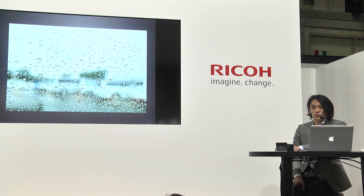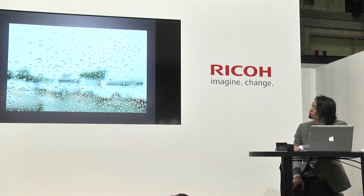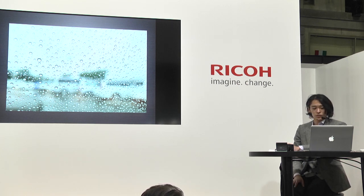これはマクロモードで撮られた写真ですね。今のGRは10センチまで寄ることができます。水滴の描写が中央あたりすごくきれいに描かれています。ガラスが湾曲していますので上下に向かって柔らかくぼけていき、背景は大きくぼけています。広角ですけれどもセンサーが大きいので、ある程度寄るとしっかりとしたぼけを使った写真が可能になります。